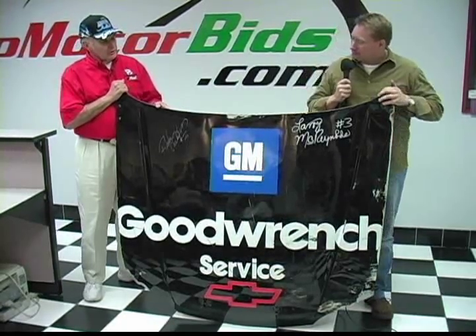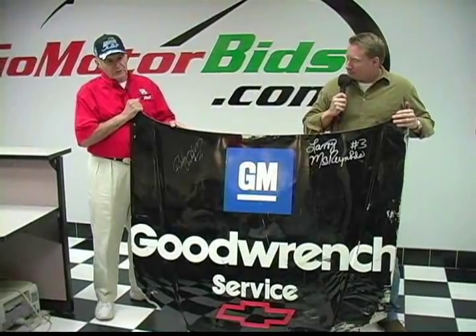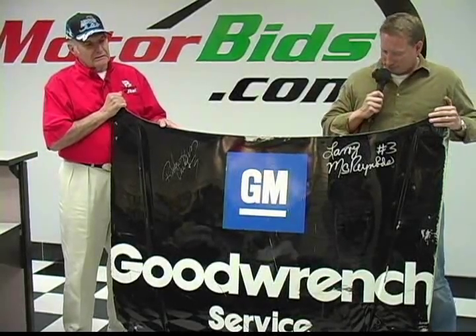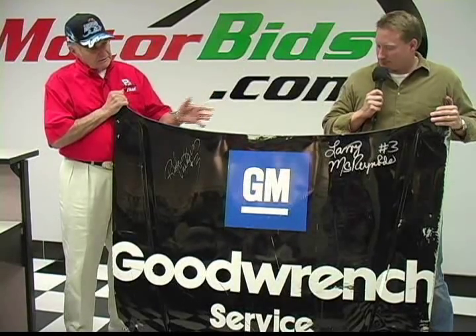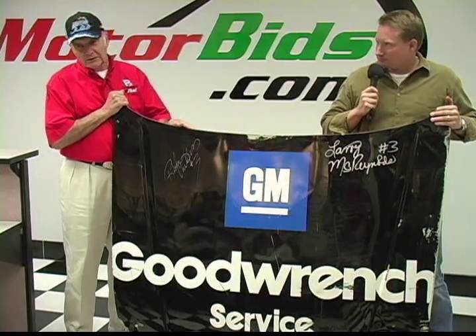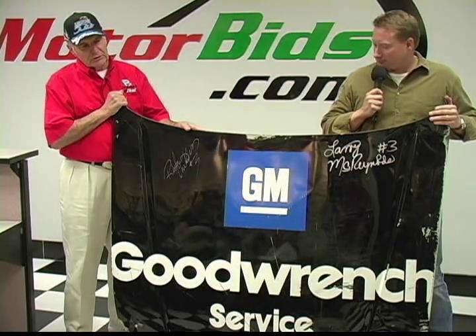Well, a friend of mine who works at RCR called my wife and said, you know, there's a chance you could get a hood from Earnhardt's car. Are you interested? So my wife says yes, we're interested. So we went to RCR, and they were going to have a charity auction, so we bid on it. We made a contribution to it, and they said, well, that's good — we'll take it, and you can have the hood. We won't send that to auction. And we got the hood.